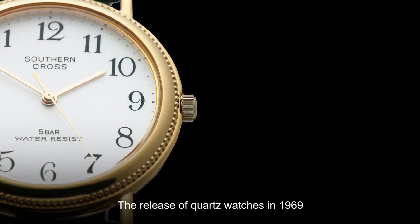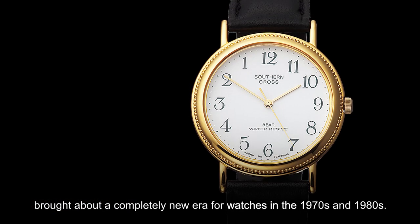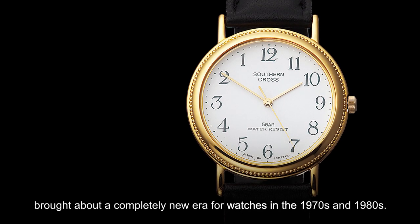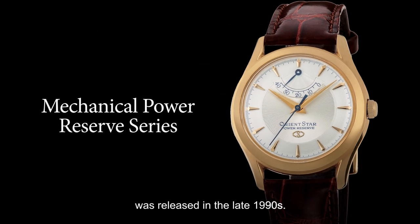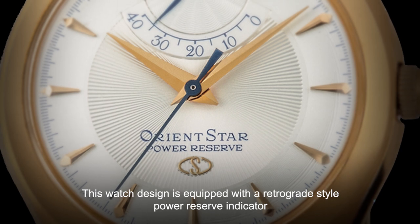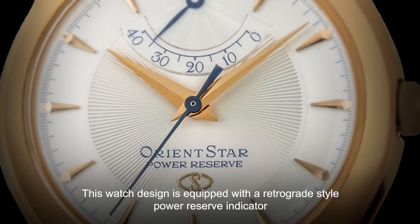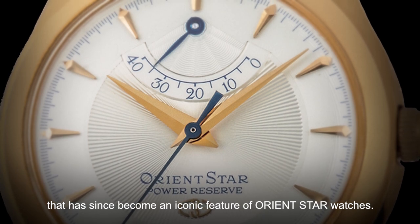The release of Quartz watches in 1969 brought about a completely new era for watches in the 1970s and 1980s. The mechanical Orient Star Power Reserve series was released in the late 1990s. This watch design is equipped with a retrograde-style power reserve indicator and has since become an iconic feature of Orient Star watches.